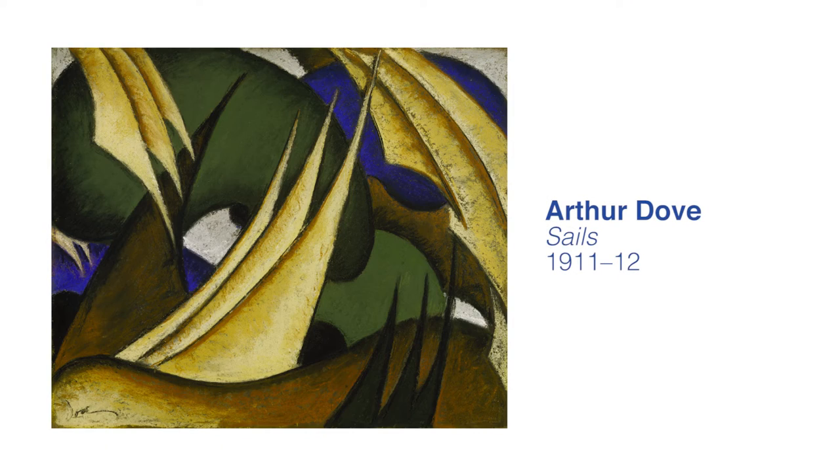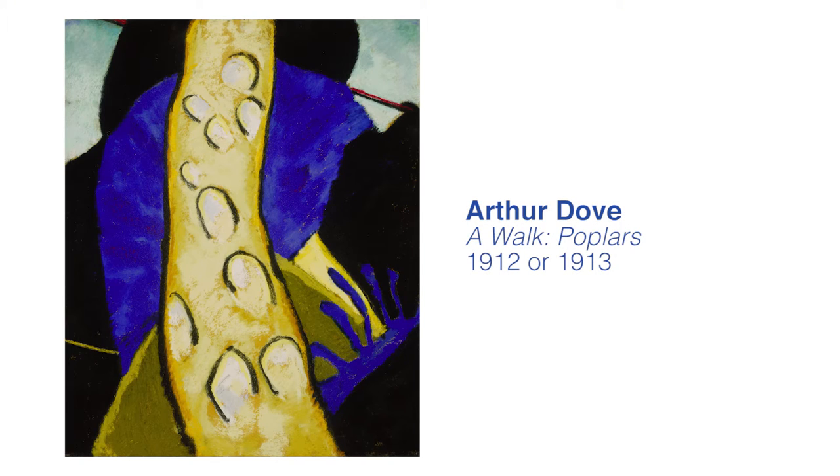1911 he began to make a series of extraordinary pastels, and many people believe this was in part because of his encounter with the gallerist and photographer Alfred Stieglitz, who became one of his chief mentors and patrons. He initially made many quite abstract pictures and through the teens continued to do this, as well as his illustration work, and then took a break from painting around 1917 and came back to it with a vengeance, one might say, in the 1920s, and this is when some of his most beautiful paintings were created, including Boat Going Through Inlet.